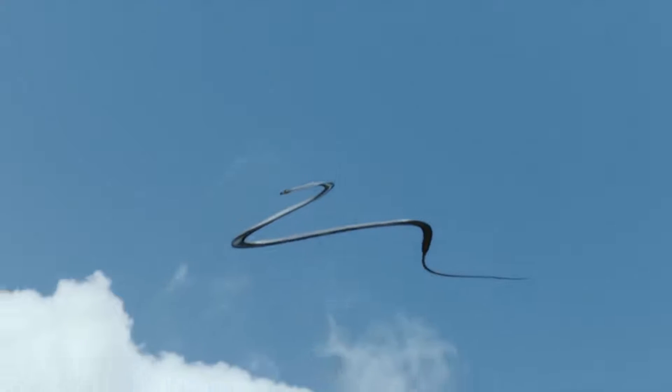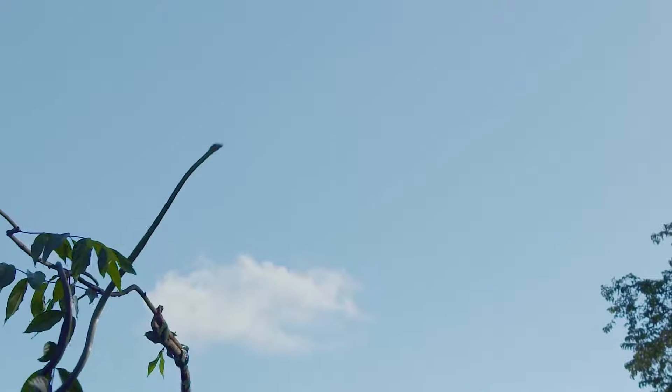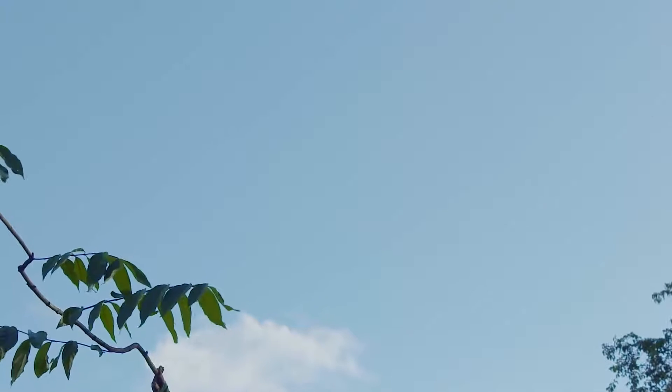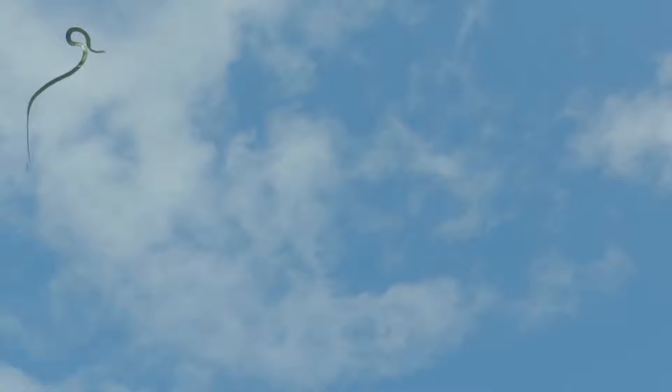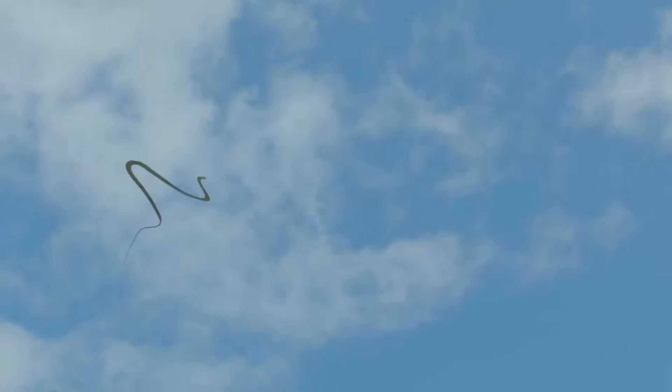And in a fraction of a second, they can double the width of their bodies. They achieve this flattened position by spreading their ribs before undulating gracefully for up to 25 meters.